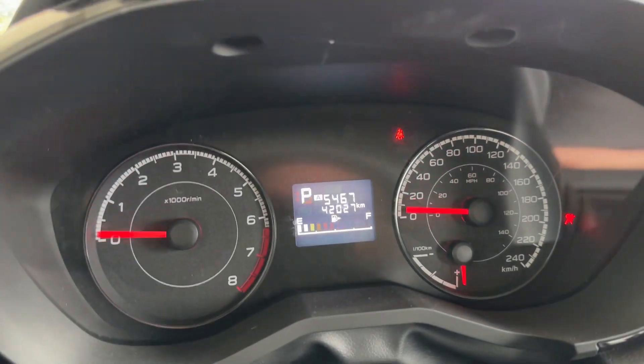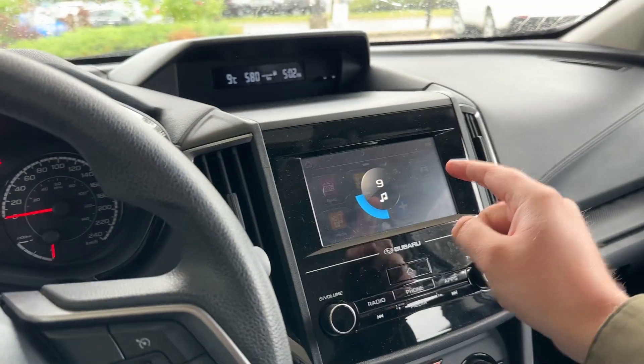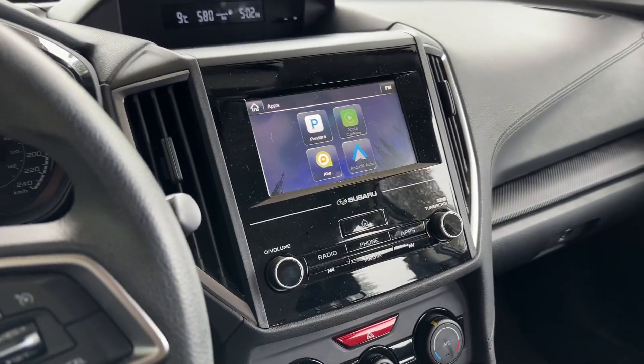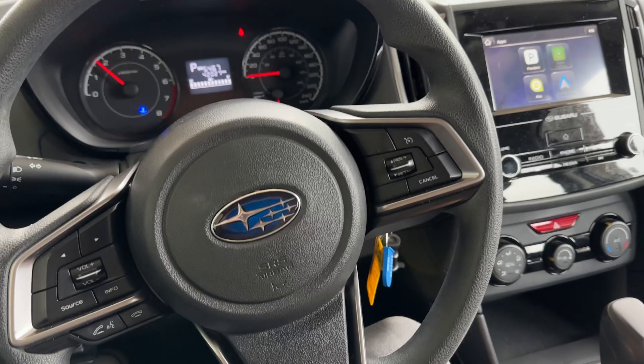You can see there — 42,027 kilometers on it. We've got a nice sound system with our reverse camera, and we also have Apple CarPlay and Android Auto, which is a nice touch. Throw it in reverse and you can see that, but yeah, pretty comfy place to be.